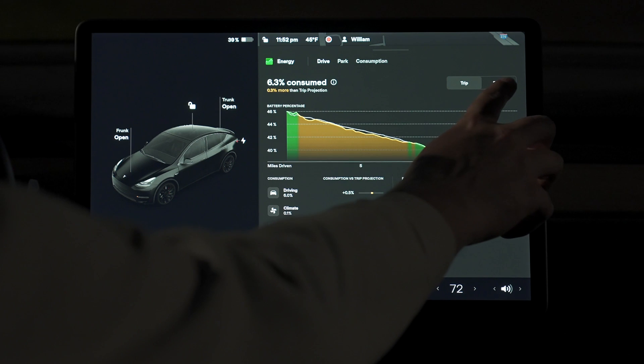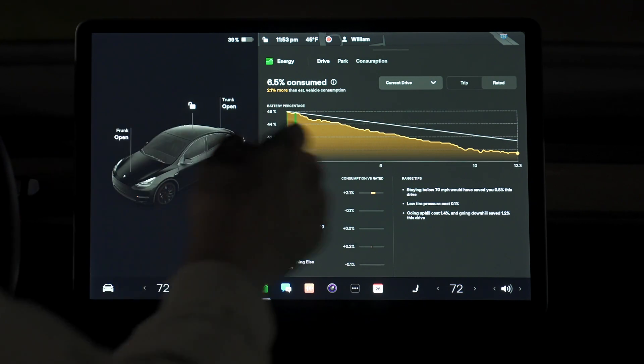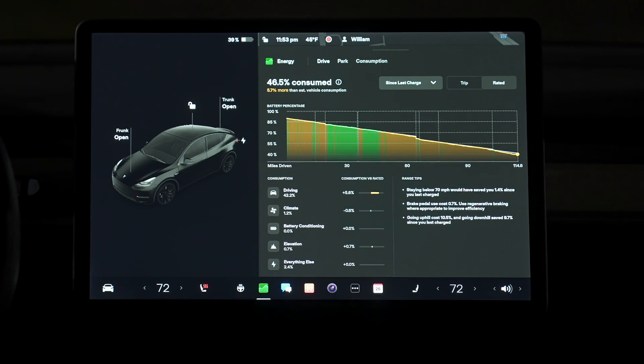Up at the top, you can switch this data to be shown compared to the rated efficiency of your car, which in this case shows I used a lot more energy than what Tesla has rated my vehicle for — a Model Y Performance. This isn't set for real-world use though; I was doing 80 miles an hour on the highway, whereas Tesla bases their ratings on optimal driving with the best conditions. Within this view, you can also switch between looking at the current drive or your entire day's worth of driving since you last charged. You can tell I have a case of lead foot because I'm using 5% more energy in the driving section than what my car is rated for.